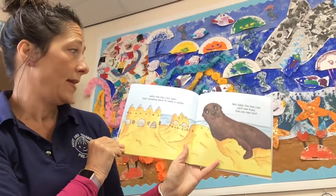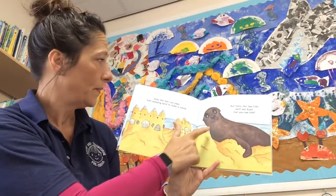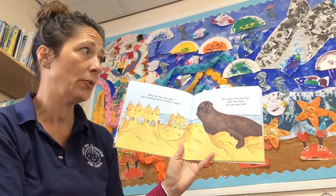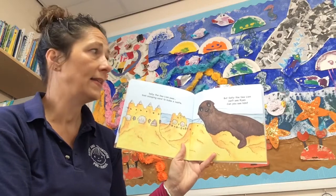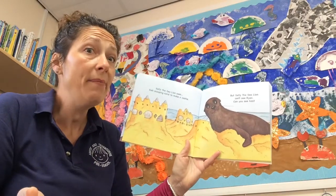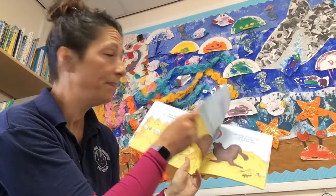Sally the Sea Lion sees Suki, scooping sand to make a castle. But Sally the Sea Lion can't see Ryan. Can you see him? No, still can't see him.